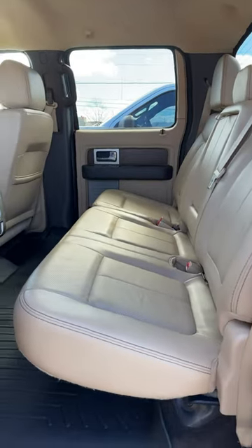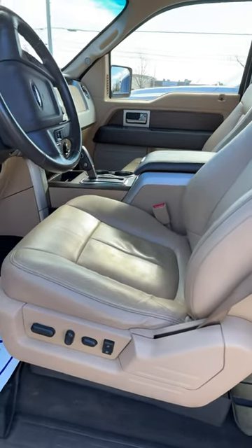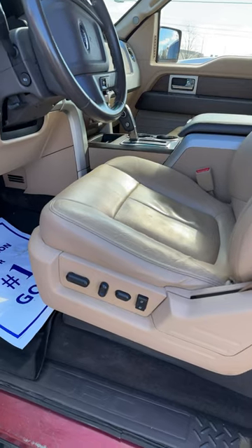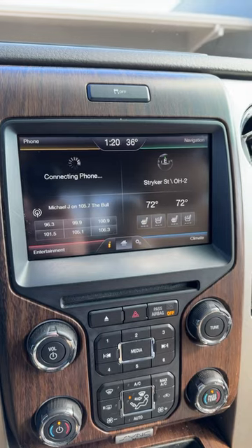The interior in the back is in great shape, and you've got weather mats on the floor. Up front, just as clean — full power and two memory seat-saving settings. You've got your heated and cooled seats and your infotainment center. You still have a CD player.